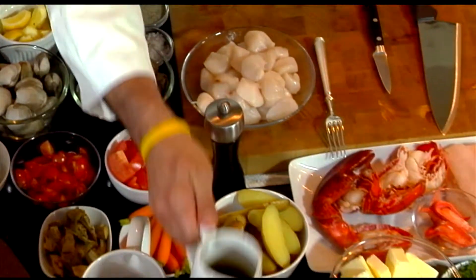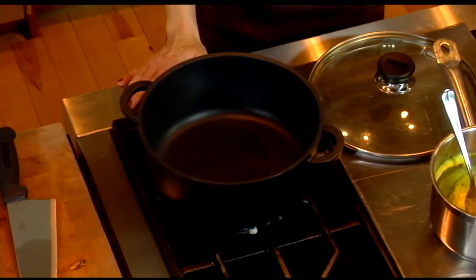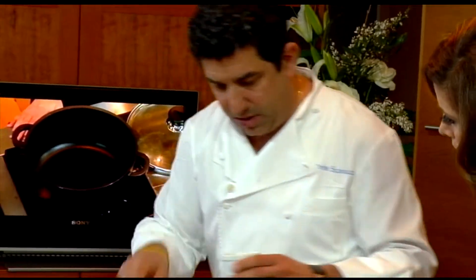So we're going to start off with some olive oil and we're going to start with the things that take the longest to cook. We're going to sweat a little garlic first in the oil.